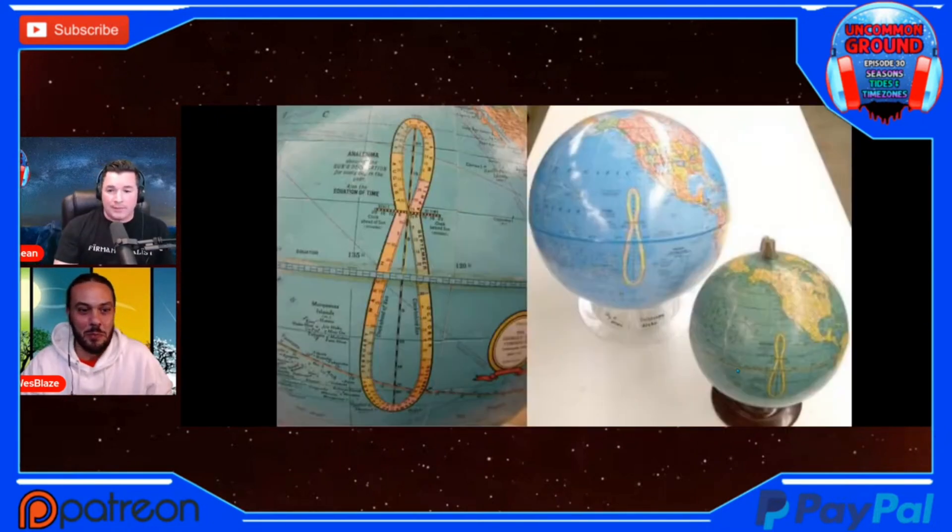A lot of people may have seen these, especially on the older globes — you would see this figure-eight looking infinity sign, but it's lopsided. It's got a shorter end and a wider end. This is called an analemma. When the sun is photographed at the same time every day from the same point for an entire year, it will produce this same lopsided figure-eight infinity symbol.